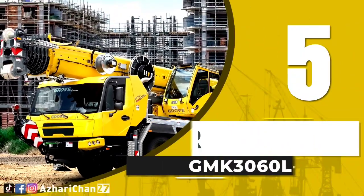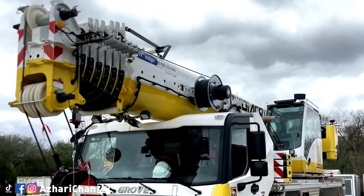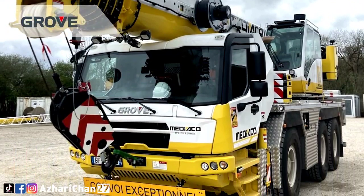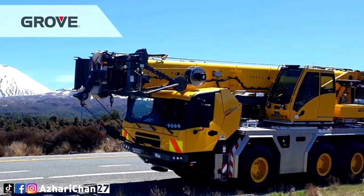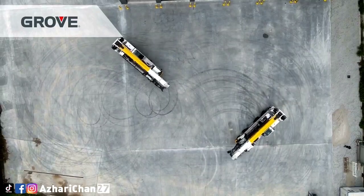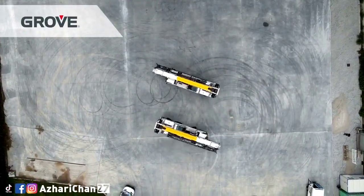Number 5 is Grove GMK3060L-1. The GMK3060L-1 All-Terrain Crane combines a powerful 7-section megaform boom with a compact 3-axle carrier, making it ideal for a variety of work in tight locations. This crane features Manitowoc's new standardized crane control system with boom configurator mode for fast and efficient setup.